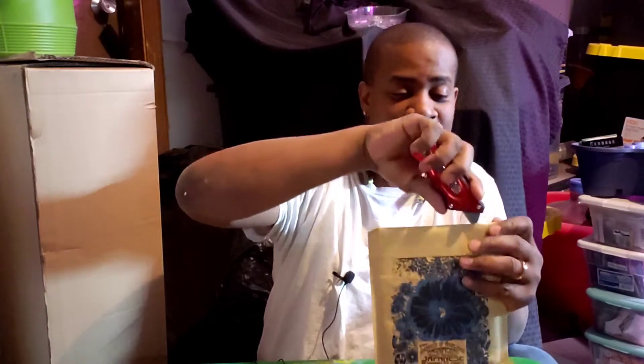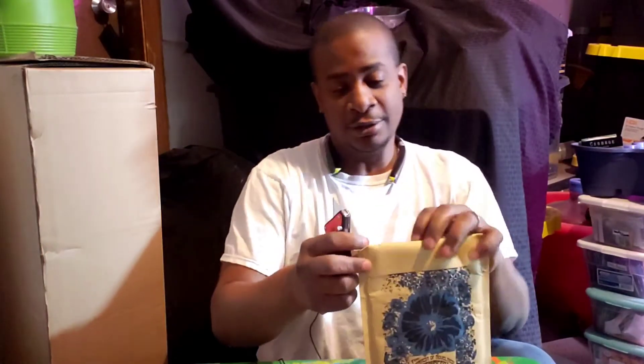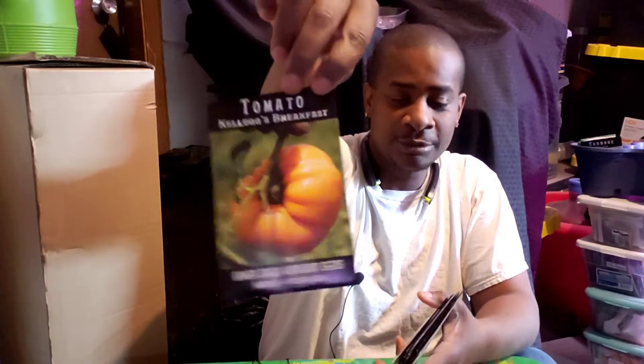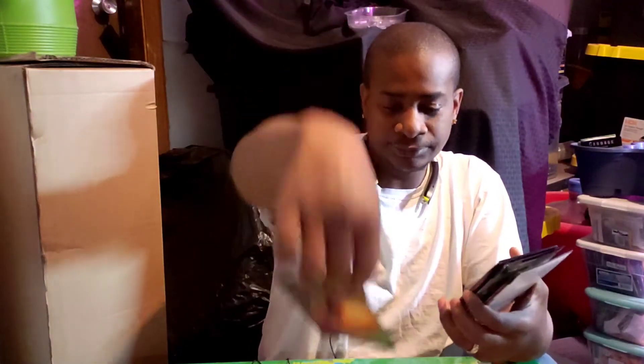I'm always planting, always buying seeds — things that I don't have, things that are hybrids. I don't usually do that. I don't remember if I have one, but it doesn't hurt to have two of these. I don't even do the big tomatoes that much, but this one is superbly sweet. So we're going to try to see what it does.